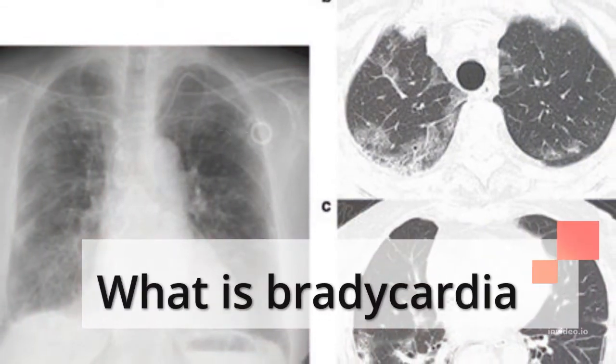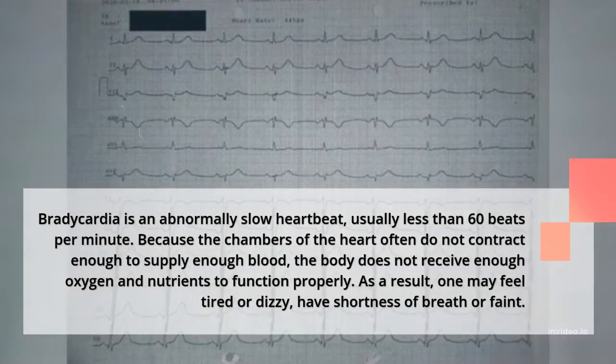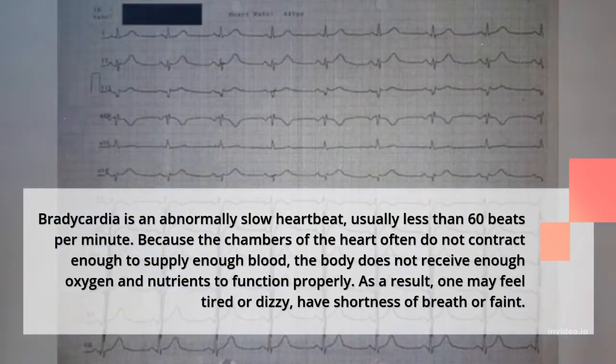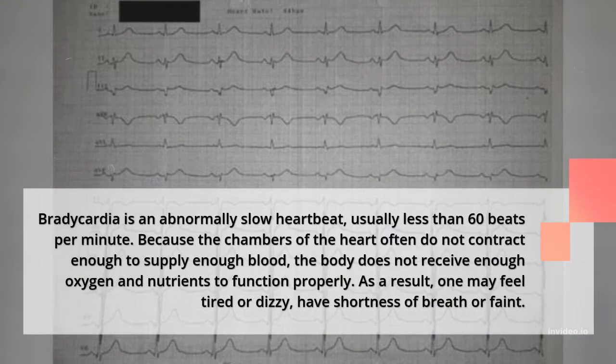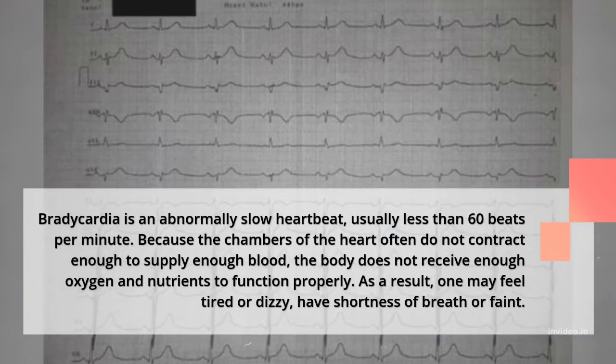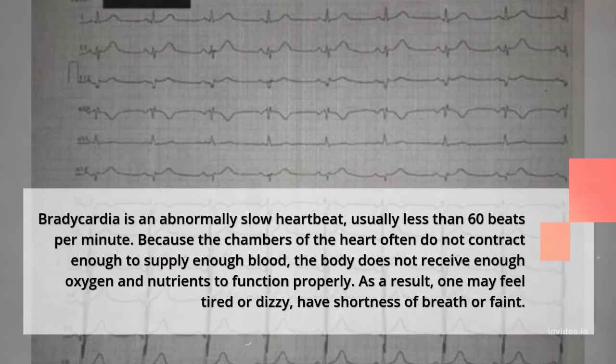What is bradycardia? Bradycardia is an abnormally slow heartbeat, usually less than 60 beats per minute. Because the chambers of the heart often do not contract enough to supply sufficient blood, the body does not receive enough oxygen and nutrients to function properly. As a result, one may feel tired or dizzy, have shortness of breath, or faint.